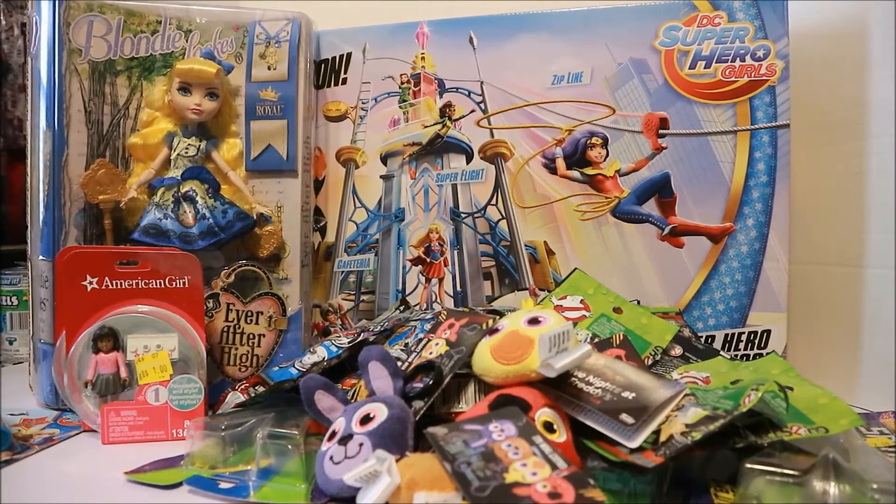That's my haul for Walmart. If you want to see any of these unboxings, comment below and let me know. Thanks for watching — remember to like and subscribe. Bye!